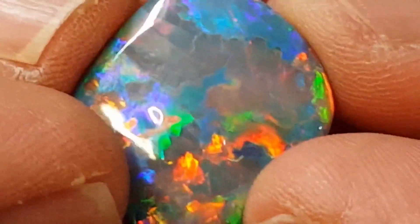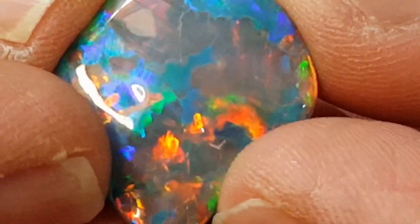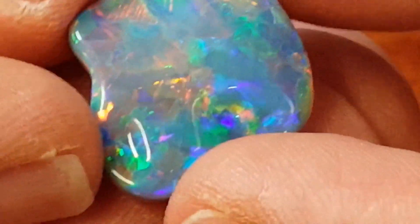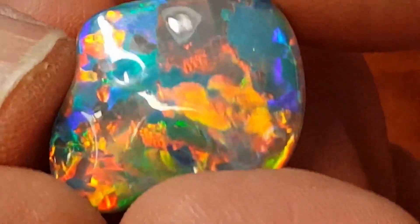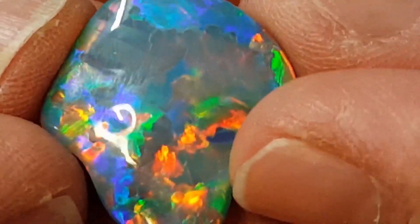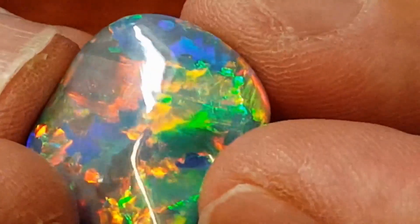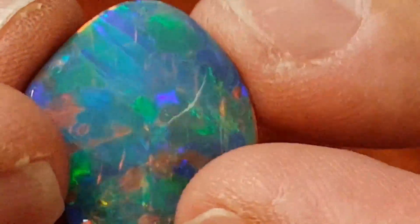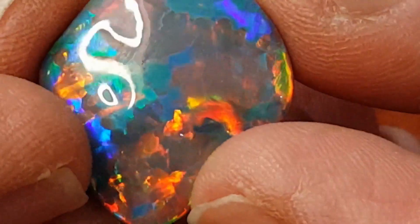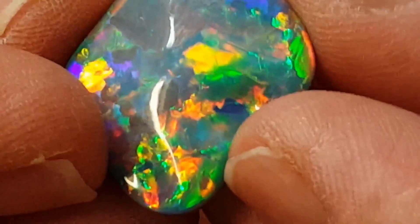We wouldn't know because diamonds are a controlled resource and only a few of them are released on the market. You don't have to control this sort of material, because when you find it, you've got the only piece like it. And that's what this is — the only piece of opal in the world with anything like this pattern, this vibrancy, these amazing predominantly red colours, and then the full spectral range of colours right across the surface.